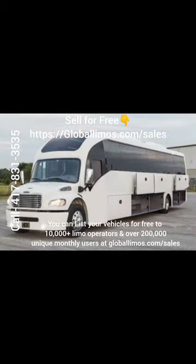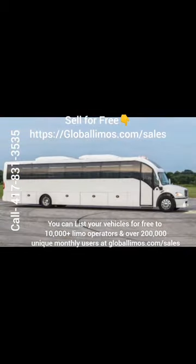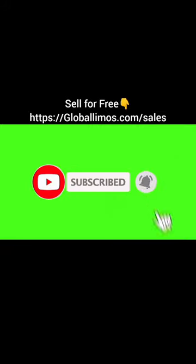You can list your vehicles for free to 10,000 plus limo operators and over 200,000 unique monthly users at globallimos.com/sales. Click on the subscribe button and turn on notifications for more amazing videos like this. Thank you.